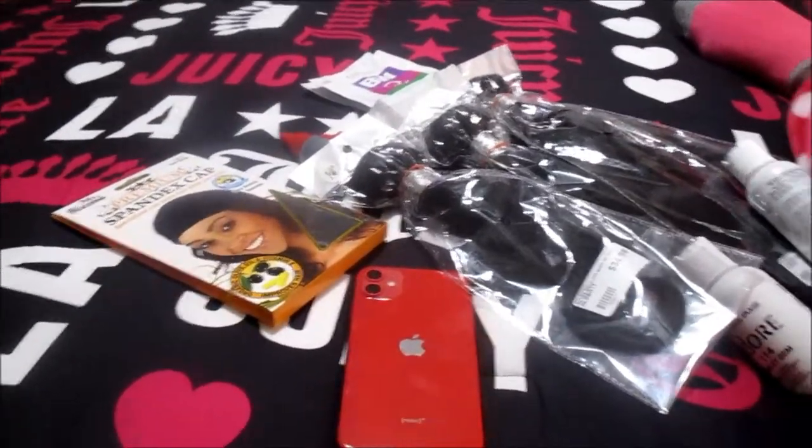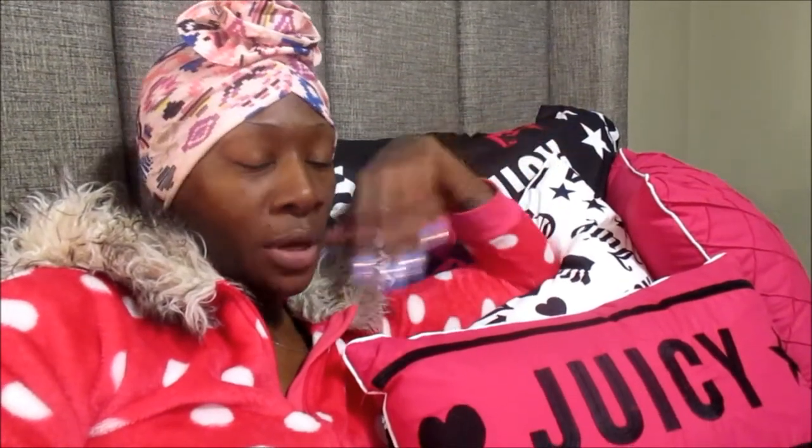I just wanted to come to you guys today with this really quick video just to introduce and show you guys my new bundles that I just recently purchased. I'm just praying and hoping that it comes out really good. Of course I have to bleach the knots on it and put it on my wig head. I'm just at home relaxing, chilling with my feet kicked up, sucking on some cough drops, and drinking some of my favorite tea with a nice little lemon in it. I'm in relax mode right now, but I know eventually I will have to begin the process of my wig.